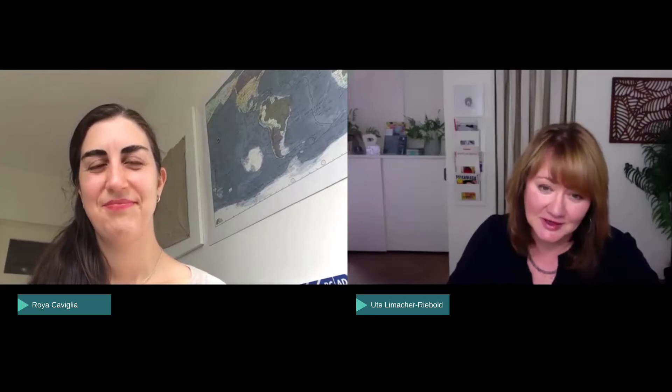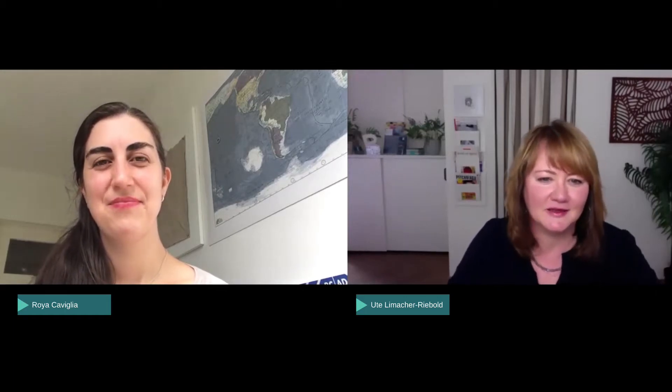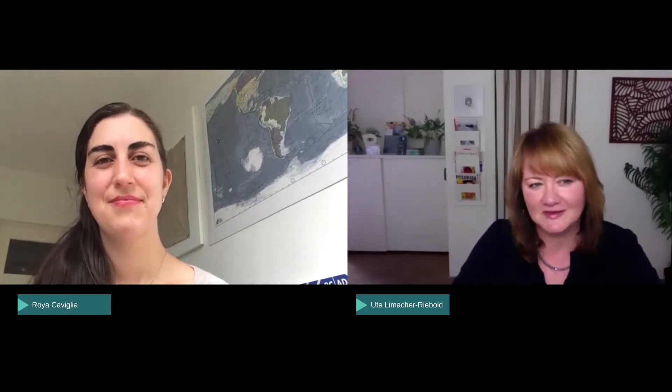Today I'm very honored to welcome Roya Cavilla and talk about how to use infant communication baby sign language with multilingual children. Roya is an English teacher, mother of two, married to an Italian, living in the Netherlands, and speaking more than two languages. You can find out more about her in the bio below. Roya, can you please tell us more about how you got the idea to start with infant communication baby sign language?